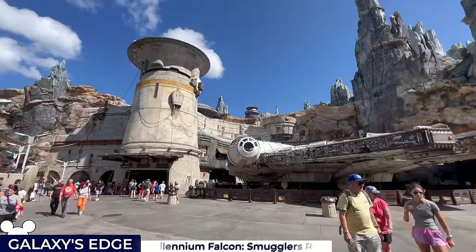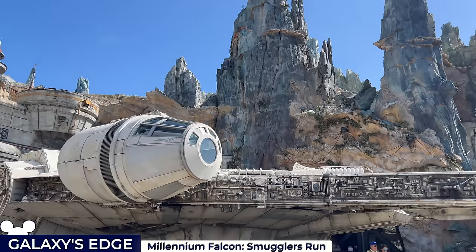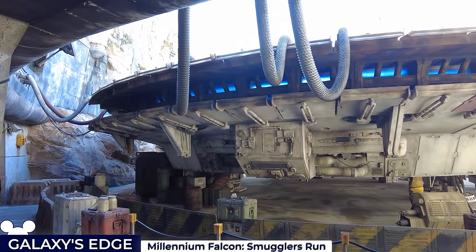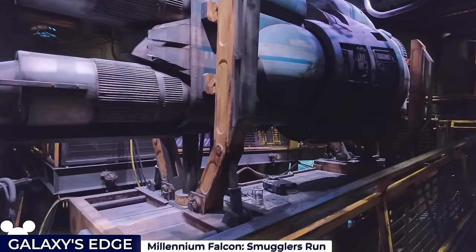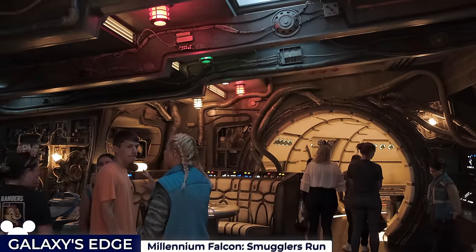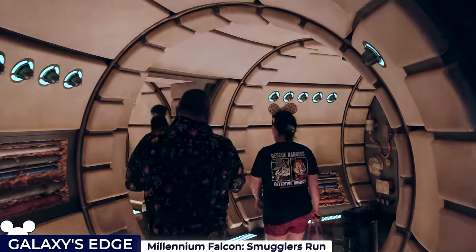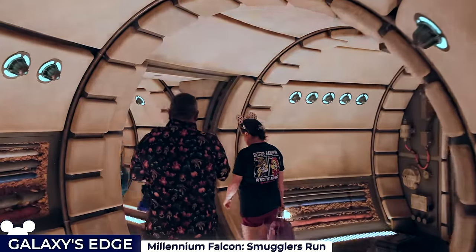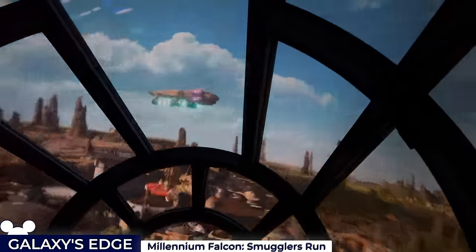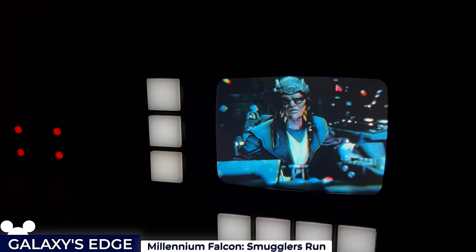Our first ride is the Millennium Falcon Smuggler's Run flying simulator. Guests will see a life-sized Millennium Falcon parked outside the spaceport beneath the planet's cliffs. The queue begins outside, wrapping around behind the Falcon, and continues through an engine room before taking you to the command centre. Guests load into the cockpit of the Falcon as part of a six-person crew, with each player assigned the role of pilot, gunner or engineer. Your mission is to steal precious cargo from the First Order to sell on the black market, with your cockpit filled with 200 buttons and controls, and player performances affecting the mission's outcome.